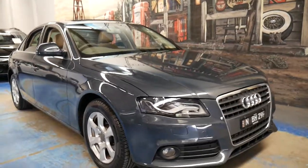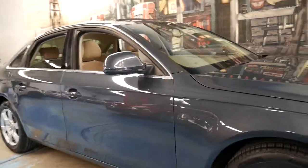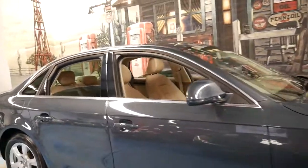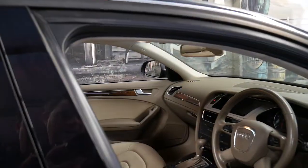This 2008 Audi A4 is packed with features including daytime running lights, navigation, Bluetooth and a sunroof.